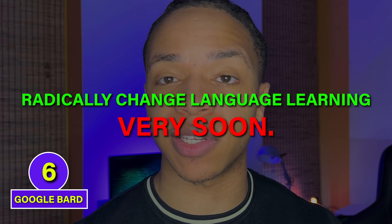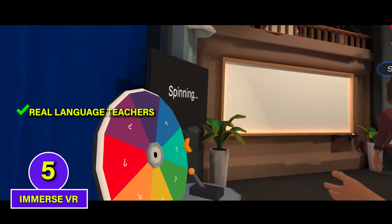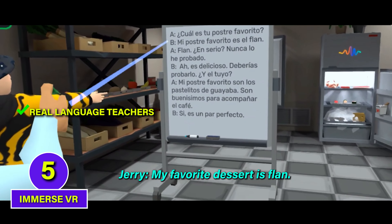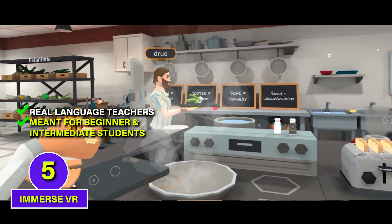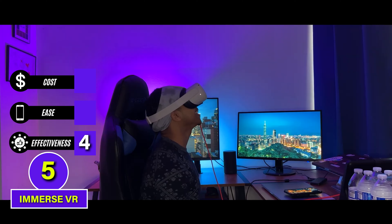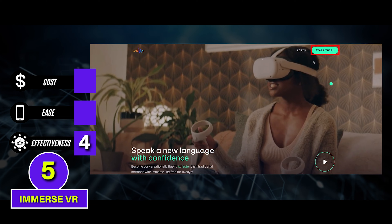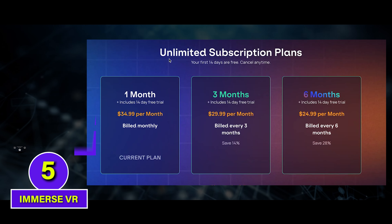There's another technology that I think will radically change language learning very soon: Virtual Reality. Immersed VR is one of the best examples today — they have real human teachers giving language lessons in virtual reality to help learners practice languages in immersive environments without fear of making mistakes. Immersed is meant mainly for beginner to intermediate students, but I still find myself learning advanced Spanish from Immersed classes today. I give it a 4 for effectiveness. It's also not just on VR — you can also use it on your desktop computer too, so we'll give it a 3 for ease. But Immersed is subscription only, so it gets a 2 for cost. B tier.